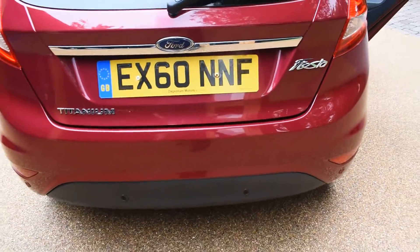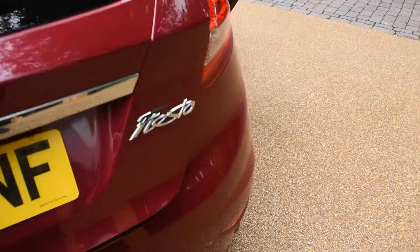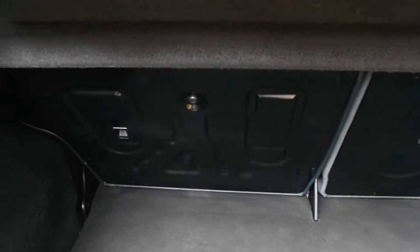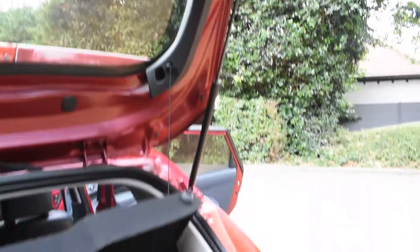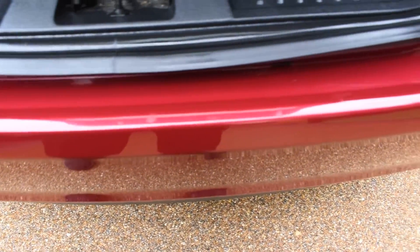There's no bad damage to the rear bumper at all — that's in excellent condition. Opening the boot, it's equally as nice inside. All the carpeted area is nice and the back of the rear seats are all lovely as well. The inside of the rear tailgate is in lovely condition too, and the top of the rear bumper is excellent with no bad damage there at all.